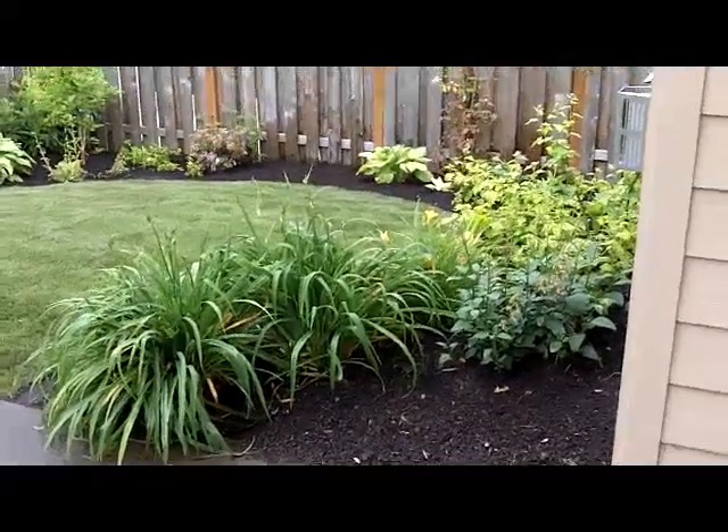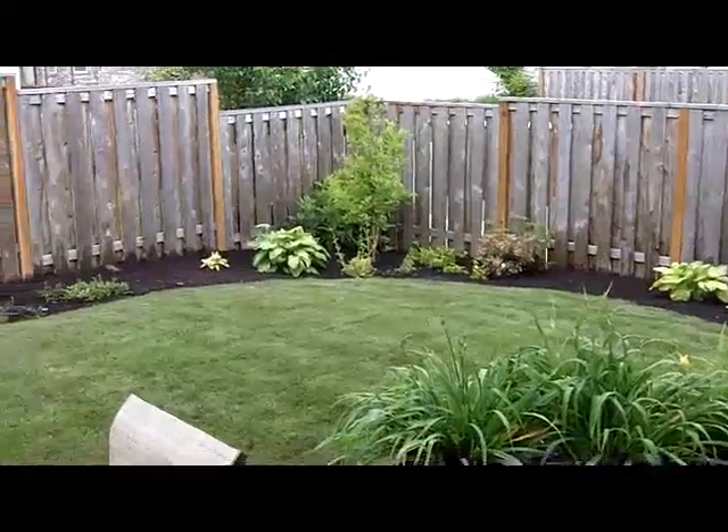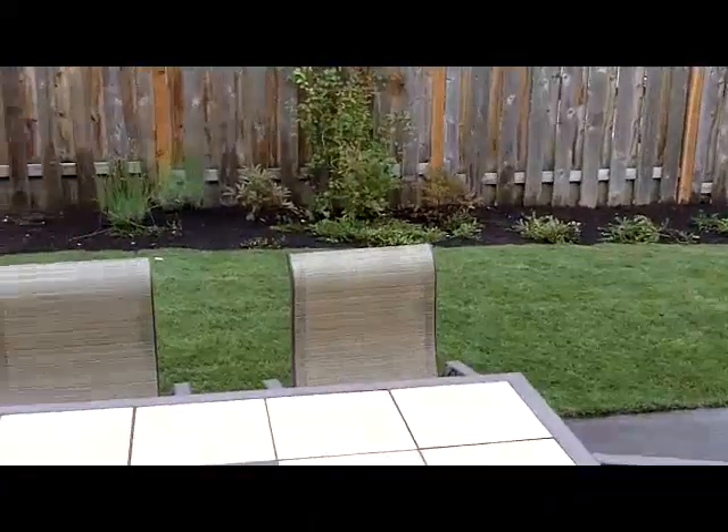So we got our backyard redone. Resodded on this side. We've got a new tree — it actually has leaves all the way up and down it. Fresh grass.